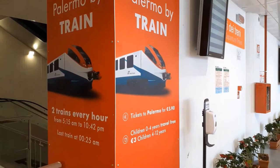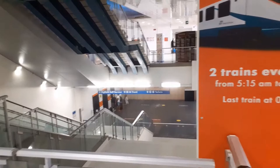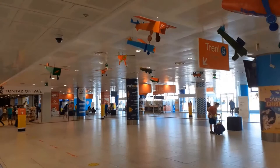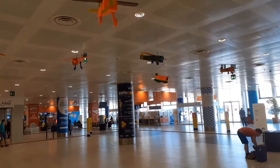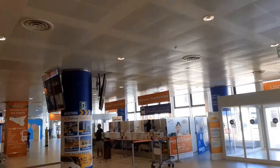As you can see on this advert on your left, trains depart twice every hour from early morning up to late at night, and they connect the airport to the Palermo Central Station downtown. You may buy tickets at the vending machines for 5 euro and 90 cents. It takes the train approximately one hour to reach the central station. Remember that you can buy tickets in advance directly online on the Train Italia website.